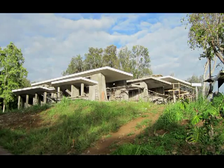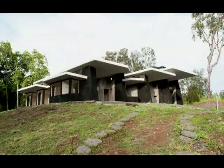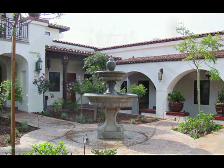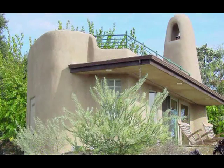Imagine a fully recyclable house that creates no additional CO2 and can last years longer than a traditionally built home. This home of the future is available and being built all over the world right now.